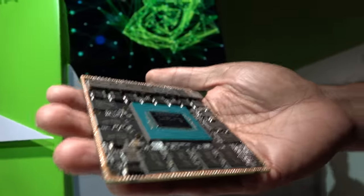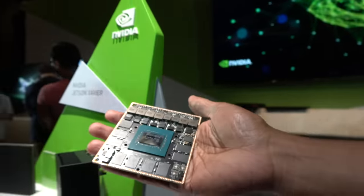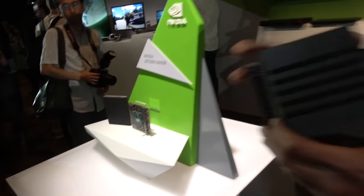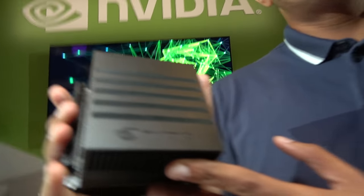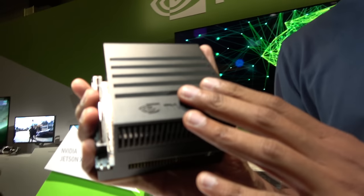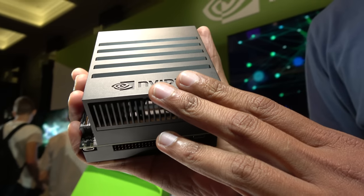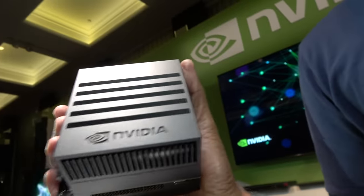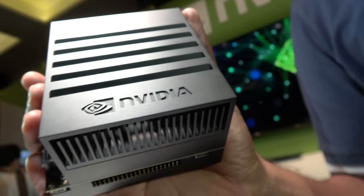Here we have a new announcement at Computex 2018. My name is Deepu Tala, I'm the general manager for Jetson and Intelligent Machines. This is the world's first Intelligent Machine processor designed for robotics. It's called Jetson Xavier, announced by our CEO Jensen Huang earlier today — a very powerful computer for the next wave of Intelligent Autonomous Machines.